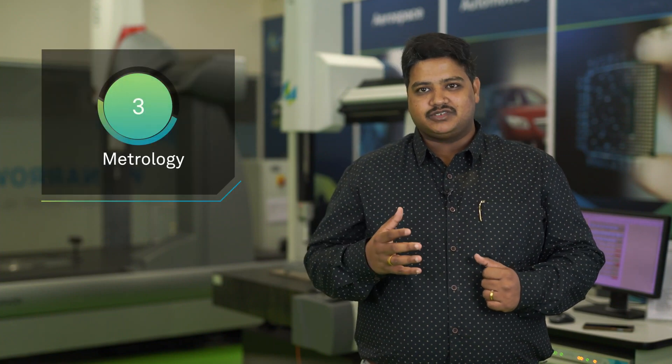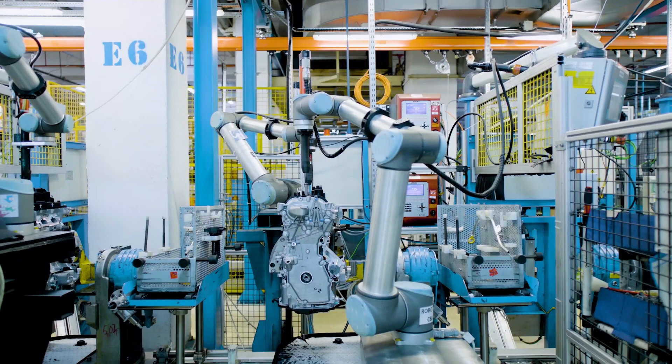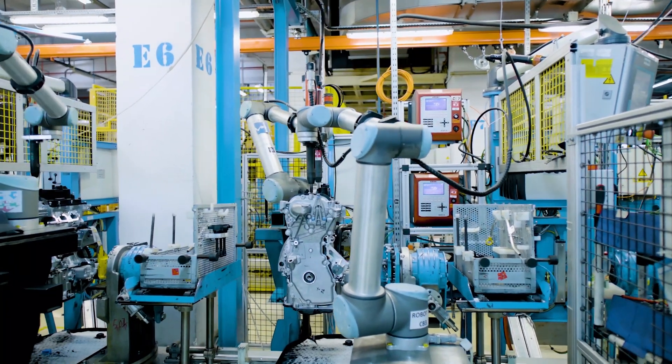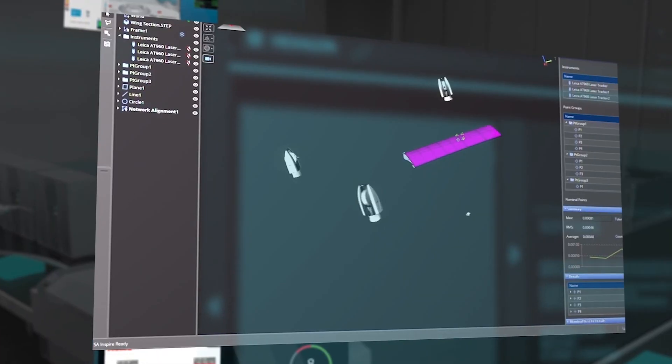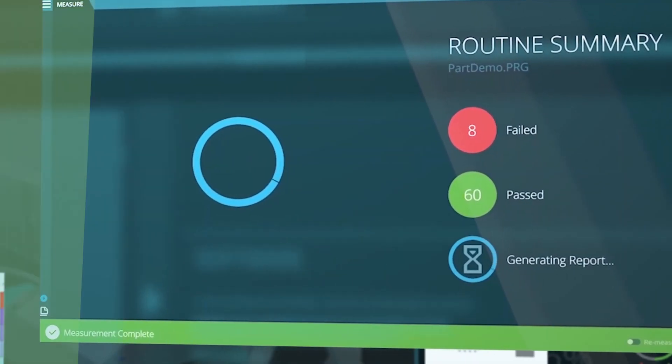Metrology is one of the most critical stages in the manufacturing process. This phase involves product verification and quality assurance. Metrology allows manufacturers to enhance the manufacturing processes by analyzing the data collected at different stages of the manufacturing cycle.